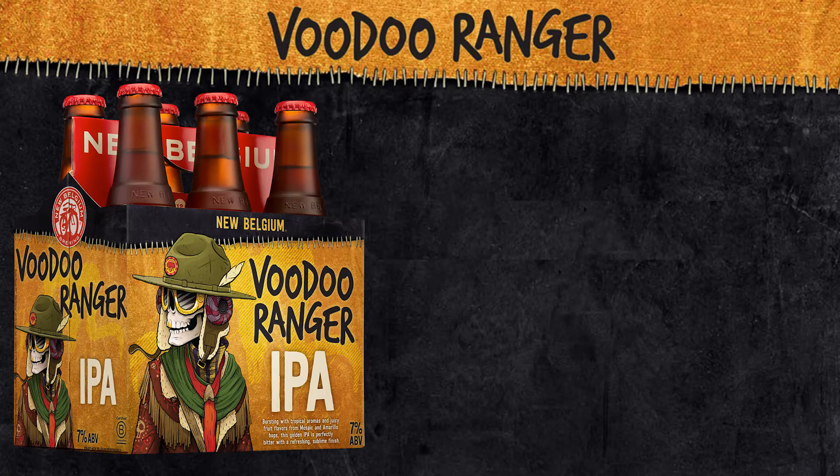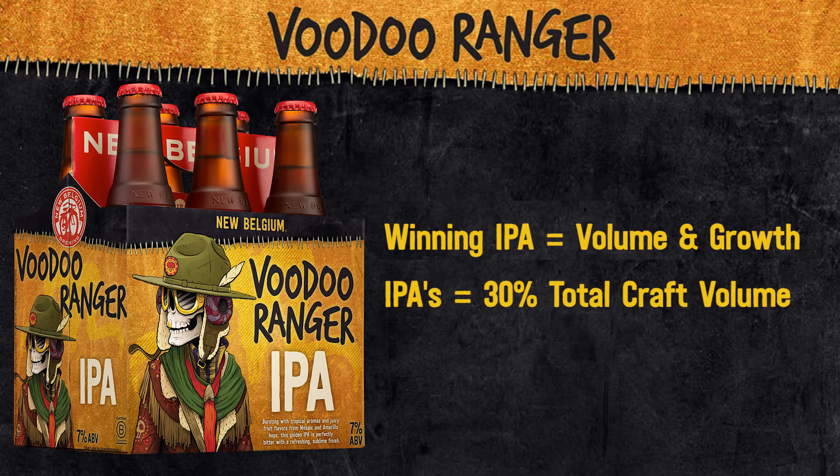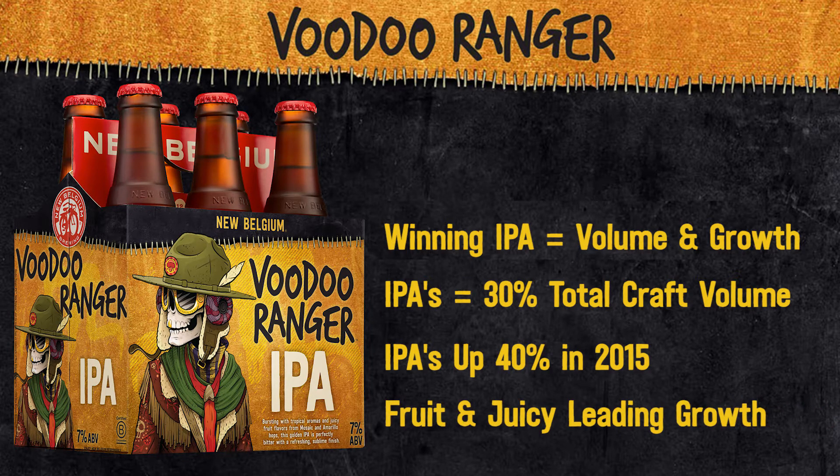So why is this a big idea? A winning IPA represents big volume and high growth rates. IPAs are 30% of total craft volume and were up 40% in 2015. Fruit-forward, juicy IPAs are leading that growth.